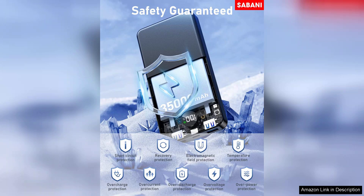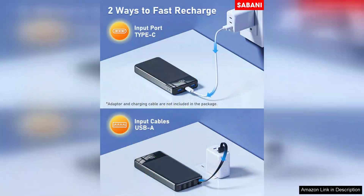One minor drawback is the time it takes to fully recharge the power bank itself, which can be a bit lengthy when using a standard charger. Investing in a high-speed charger can significantly mitigate this issue, though.